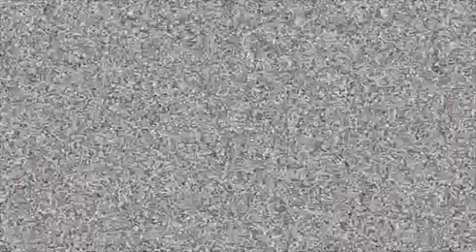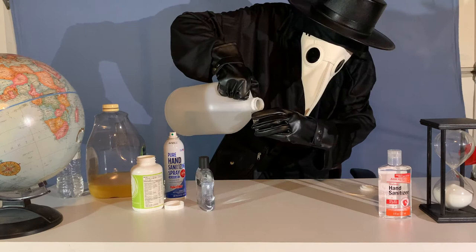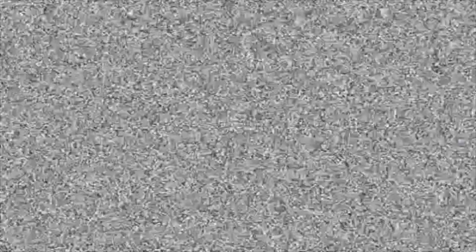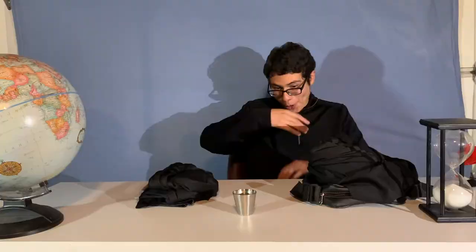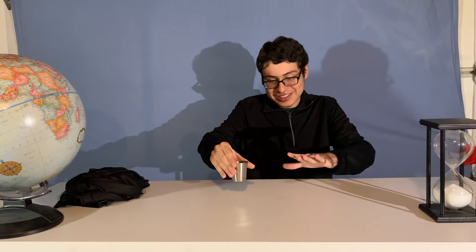And you know what? It's so easy to make a fake treatment — I can literally do that right now. Now that, ladies and gentlemen, is what I call a mistake. I would never drink this unless I was super, super desperate. I'm telling you — if Theriac back in 1347 did not work, it would definitely not work in 2020.